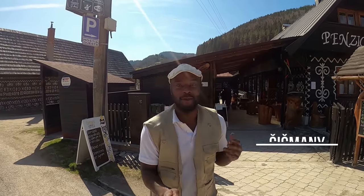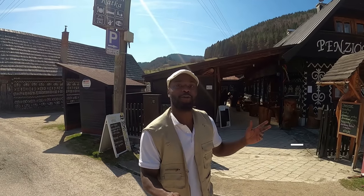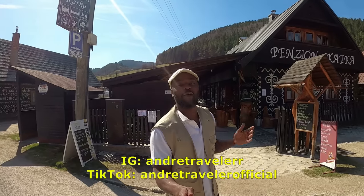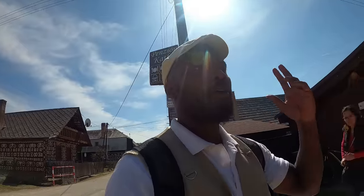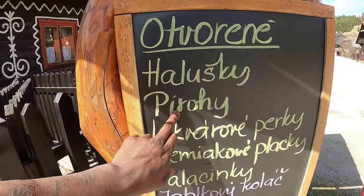Hello and welcome back to my channel. In today's video we will be getting traditional Slovak food at Penzion Katka. I will be going for pierogi and a traditional Slovak drink. Let's see what they have on the menu — haluski, pierogi — that's what I'm going for today, pierogi!